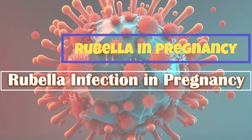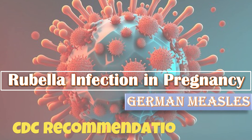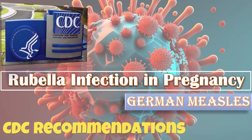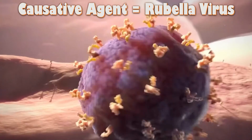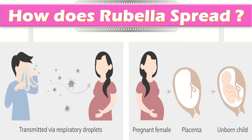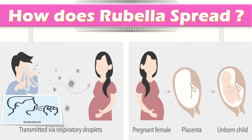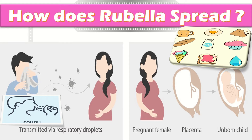This video is about rubella in pregnancy, also known as German measles, and we will discuss it in the light of CDC recommendations. Rubella is a contagious disease caused by rubella virus; it is not caused by the same virus that causes measles. Rubella spreads through the air when an infected person coughs or sneezes, or by sharing food or drinks with someone who is infected.